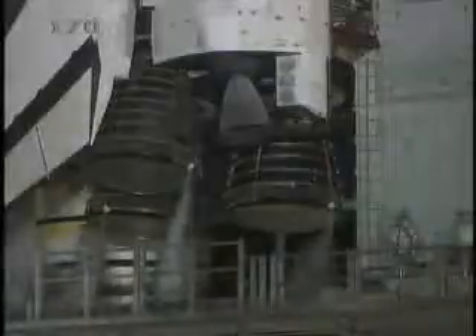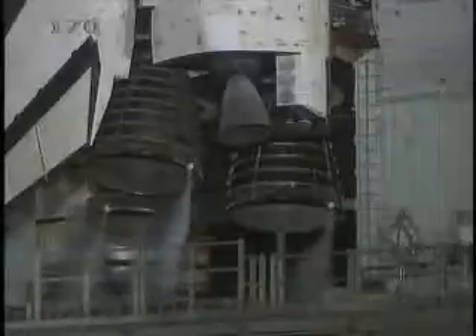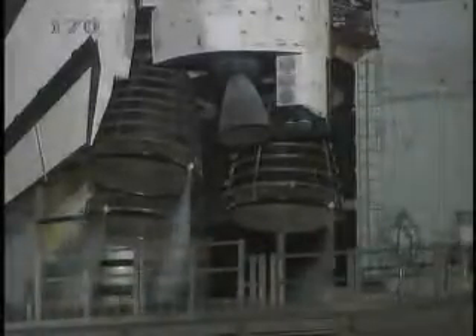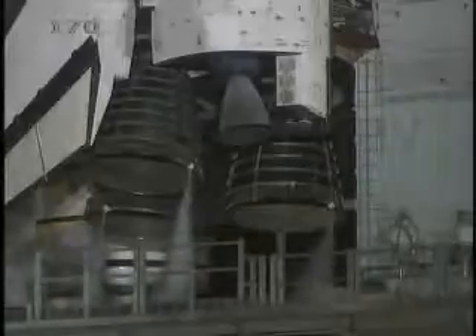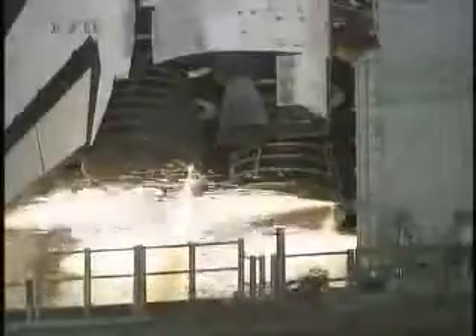We have a go for auto sequence start. Discovery's onboard computers have primary control of all the vehicle's critical functions. T-minus 22 seconds. T-minus 15 seconds and counting. Ten seconds. We have a go for main engine start.